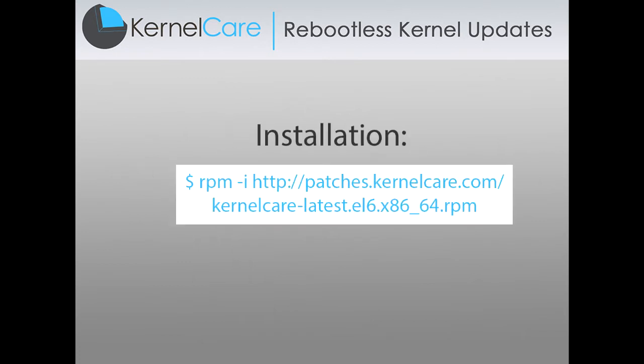Installing KernelCare is simple — just one command and you're done. No reboots or anything else is needed.